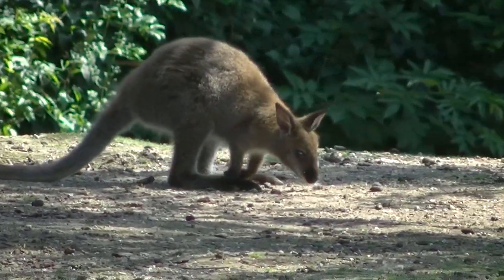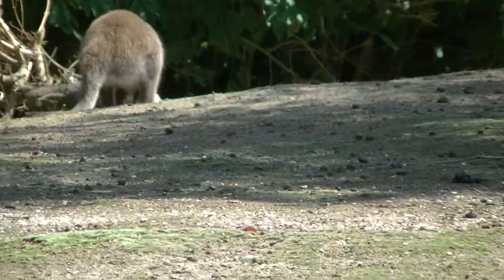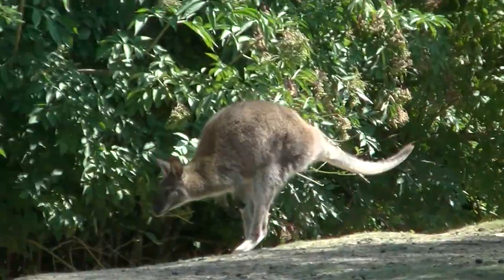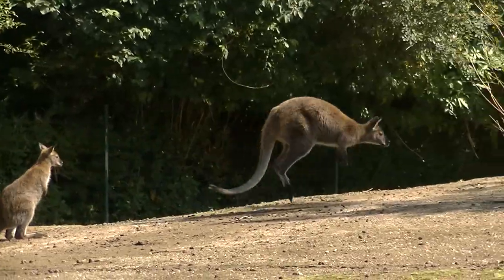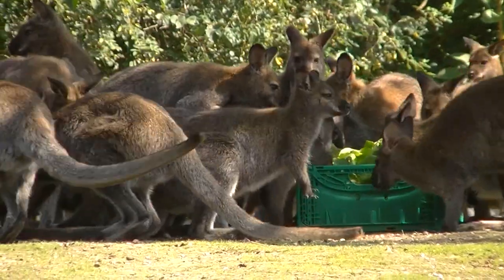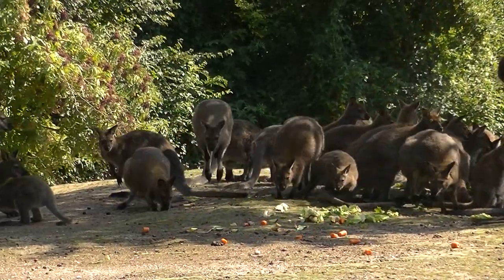Kängurus können sich auf vier Beinen fortbewegen oder auch auf zwei. Wenn so viele Kängurus so schnell herbeihüpfen, dann gibt es was Gutes — in diesem Falle Salat. Da gibt es ein Getränk, und da kommt Nachschub.